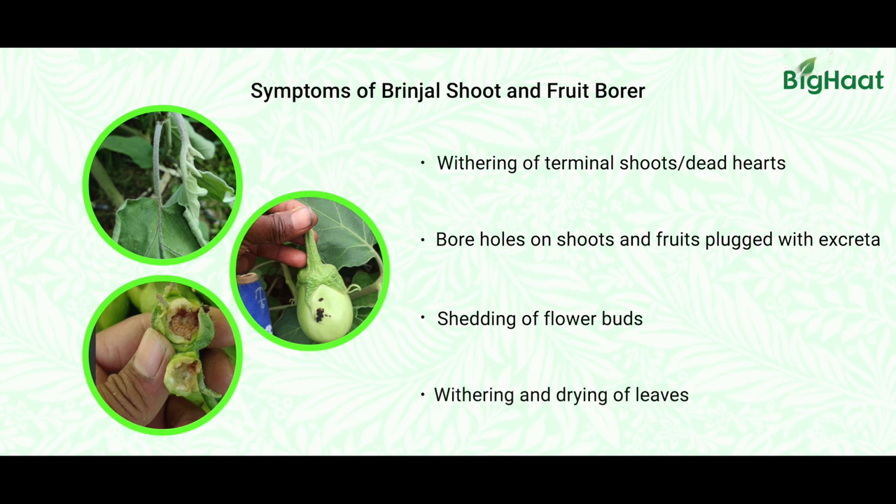The growth will get stopped and no flowers will be there, no further growth, no further flowers, no fruits. So yield will be drastically reduced. On fruits, the insect is inside eating internal contents and closing the entry hole with fecal matter. These are the major symptoms of shoot and fruit borer attack.